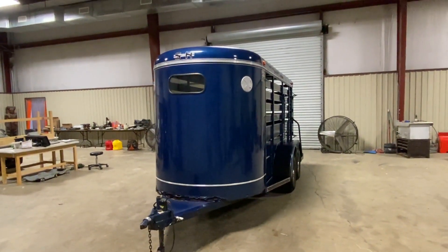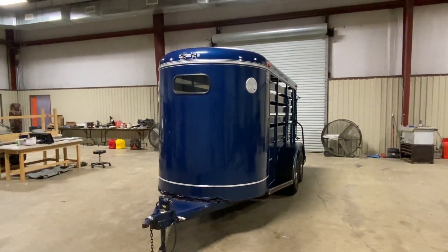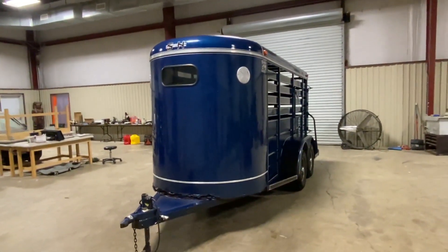Ladies, let's walk around a bit. This is a 14-foot S&H stock trailer. It's a pretty clean little trailer. It came off a local gentleman who passed away. We're selling it for the estate for his family.